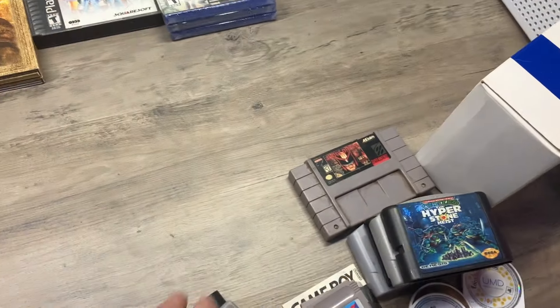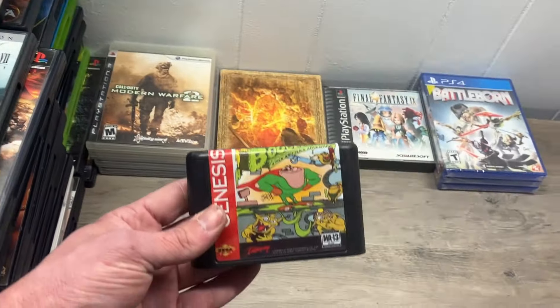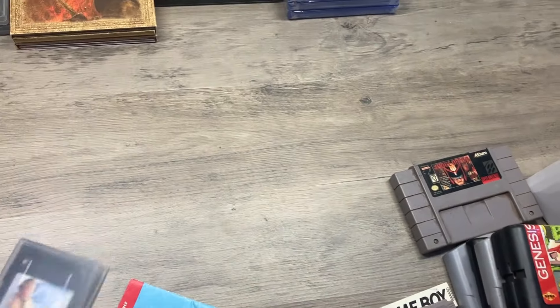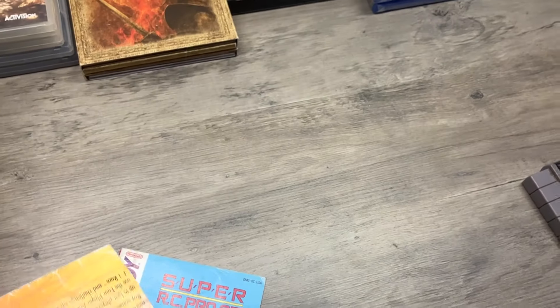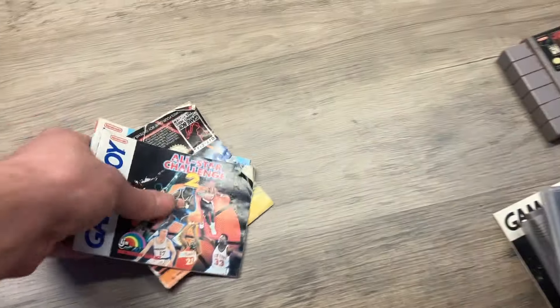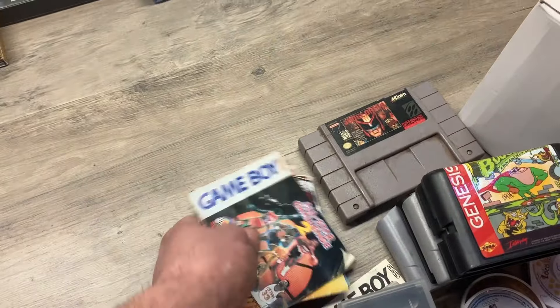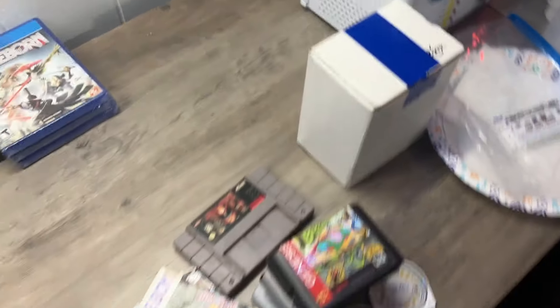Hyperstone Heist is $40 plus, so from a $220 lot that's about 20% of it right there. And then Boogerman — this is also about a $20 bill. So these two right here, that's about $60 recovered in two games. Madden. We got Super RC, some manuals and inserts. A lot of sports stuff in here — manuals and stuff can have value if somebody's trying to do a CIB collection and they're missing a manual. By the way, this is full of loose discs — we'll go through that in a minute.